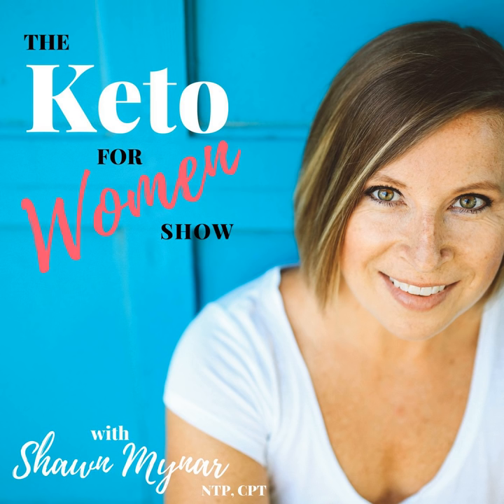It's episode 98 of the Keto for Women show. You're listening to the Keto for Women show. This podcast provides the tools you need to create your own expression of a healthy ketogenic lifestyle so you can stop obsessing and start living. I'm your host and nutritionist, Shawn Miner. Let's get on with the show.